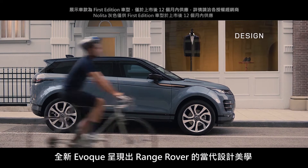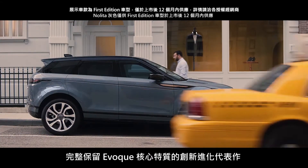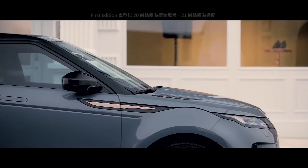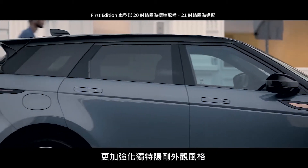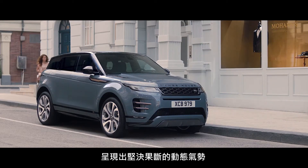The new Evoque is the embodiment of Range Rover's modernist design approach — a bold evolution that retains the essence of Evoque's character. The unique, muscular profile is enhanced by the rising belt line and the falling roof line, creating an assertive and dynamic stance.